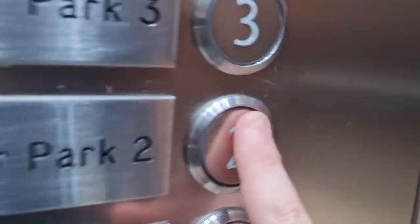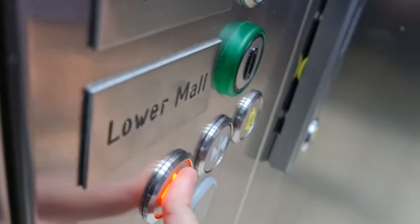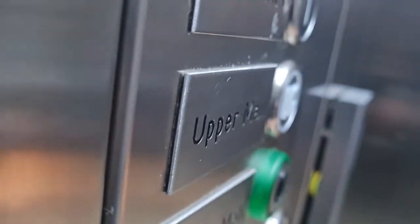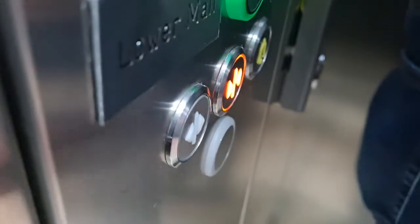We're all parked on two. Yeah, there was enough room. Can you press number one? Oh, thank you.